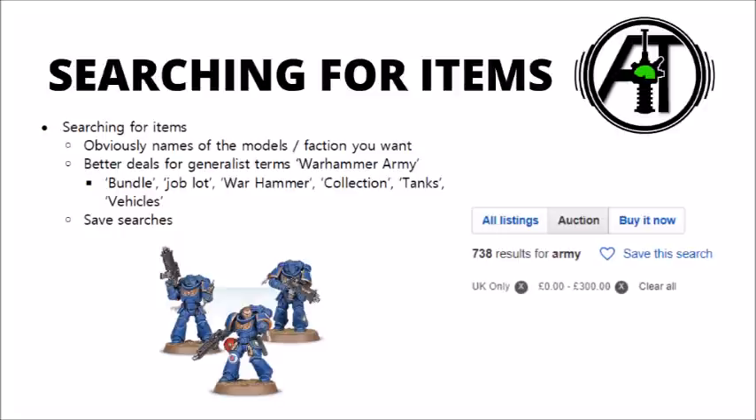I also found that 'War Hammer' as two separate words was a particularly good search, as that pretty much guarantees that people don't even know how to spell the name of the thing that they're trying to sell. When I was trying to find items to resell on eBay, I'd basically save an absolute ton of these searches and look through them at least fairly regularly, assessing each lot and deciding whether I wanted to put a bid on. It's a bit of a generalist approach, and not necessarily likely to get you the exact models that you want, but it can be good for more common things such as basic troop choices for factions — particularly some of the older kits, like tactical marines or Imperial Guard troops.